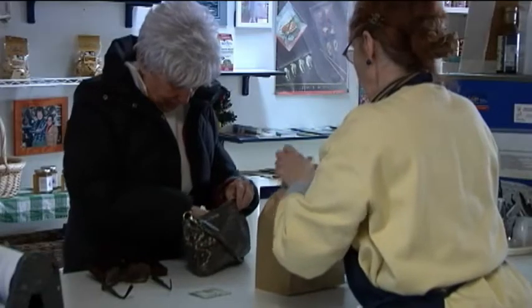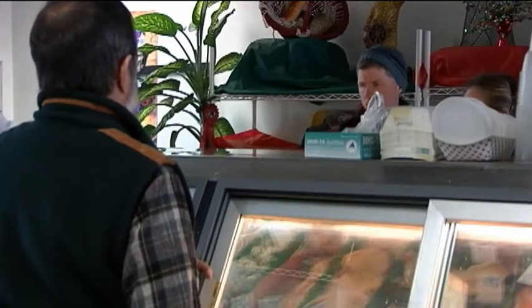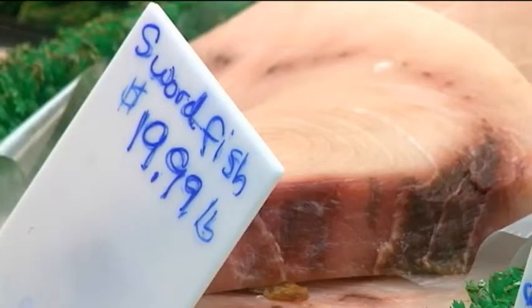To make sure you get what you paid for, Farmer says know the person who's selling you your fish and ask them questions. You're supposed to know where your fish is coming from — that's part of the process, and if they don't really know where it comes from, that would send up a red flag. Another tip: buy your fish with the skin on, usually a good indicator you're getting the real thing.